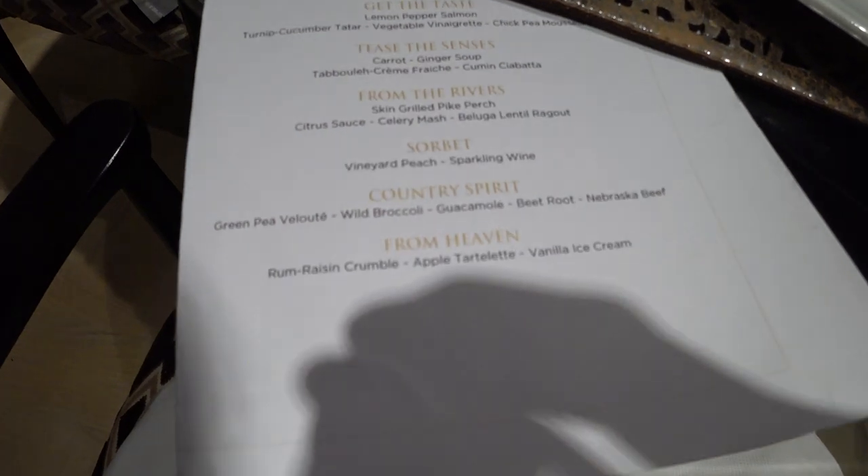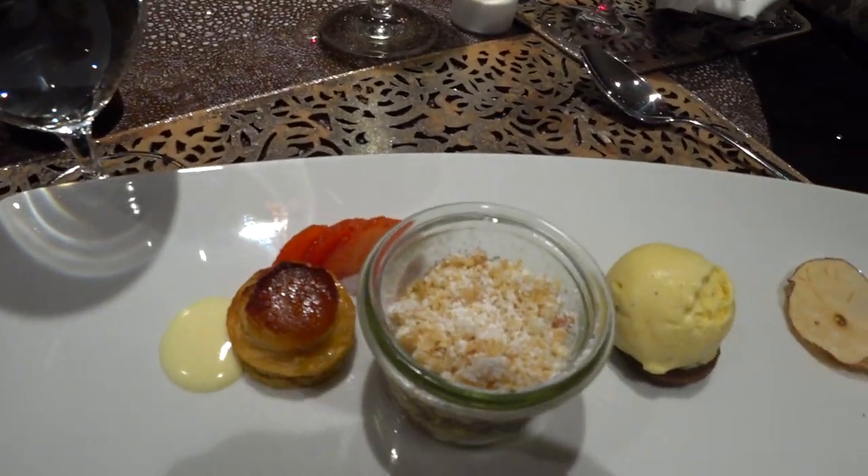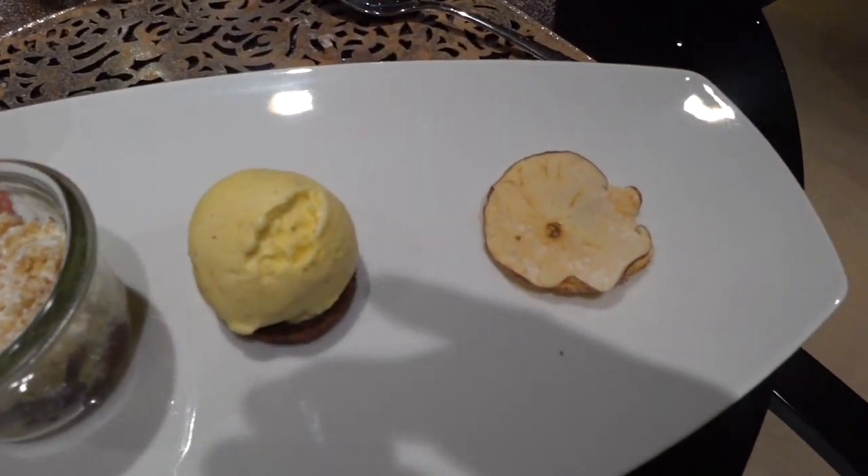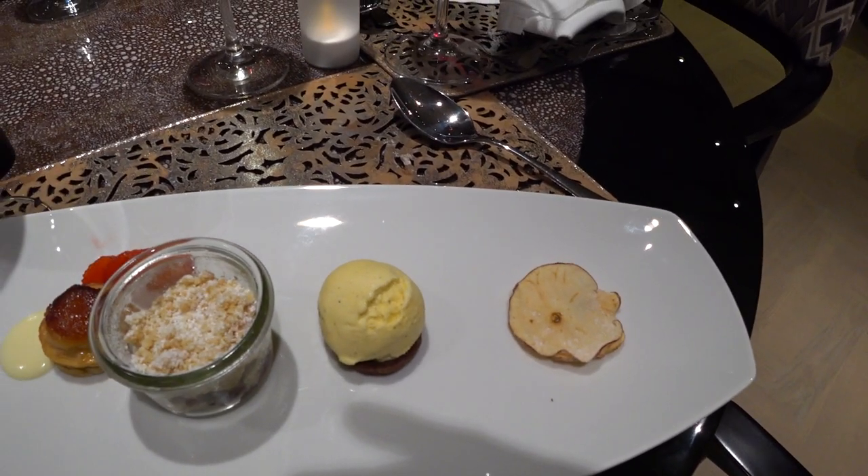This is our final course. After chowing down those double steaks, right now we have the rum raisin crumble, apple tartlet, and vanilla ice cream. And they didn't put it on the menu, but we got little apple chips as well. So some nice dessert selection here.